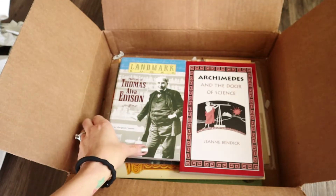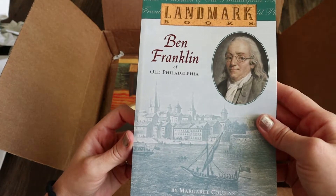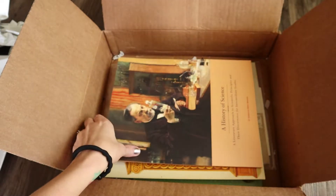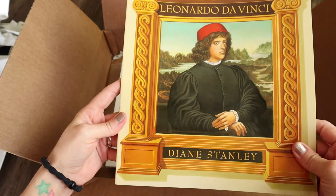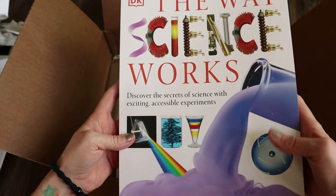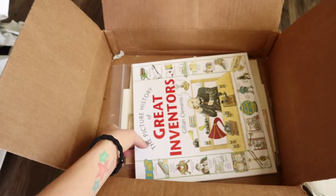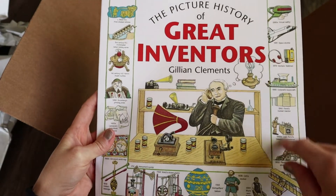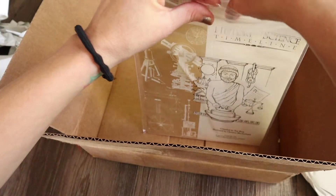Along Came Galileo. The Story of Thomas Alva Edison. Ben Franklin of Old Philadelphia. Archimedes and the Door of Science. This is the Teacher's Guide. Leonardo da Vinci. The Way Science Works: Discover the Secrets of Science with Exciting Accessible Experiments. George Washington Carver. The Picture History of the Great Inventors — this looked really cool from their website. It says it goes over all of the inventors and what they invented, so I think this will be a really fun book.